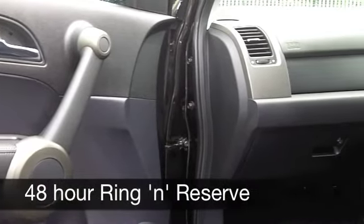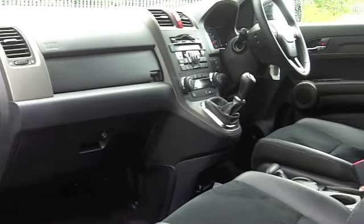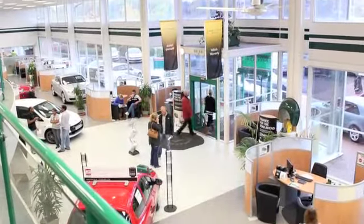0-60 in about 9.5 seconds, but you're looking at around 44 miles per gallon, maybe about 50 on a long run, and six months' tax is just a little over £100.